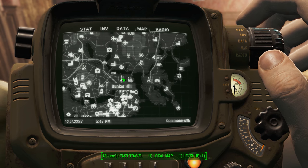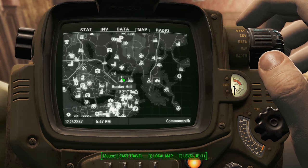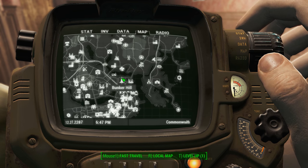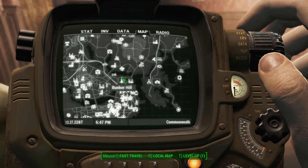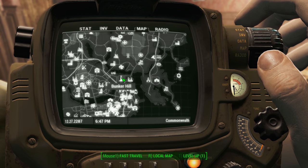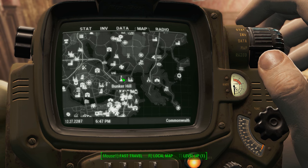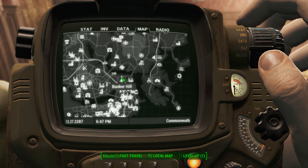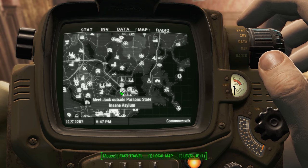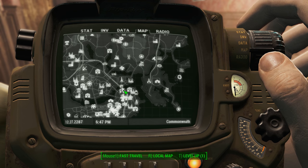Once you get down and inside Bunker Hill, back over by the market is usually where I find a ghoul walking around in power armor called Edward Deegan. He's going to approach you, or you can just approach him, and he's going to talk to you about the fact that you were just up at Parsons and killed off some of the mercenaries, and he's eventually going to send you to meet his boss, Jack Cabot, at the Cabot House.